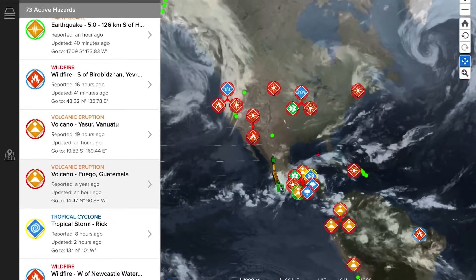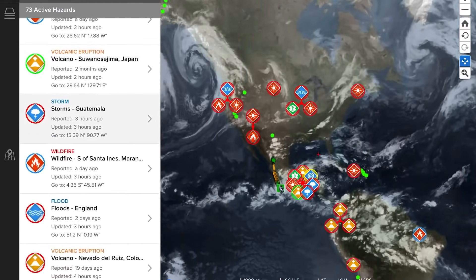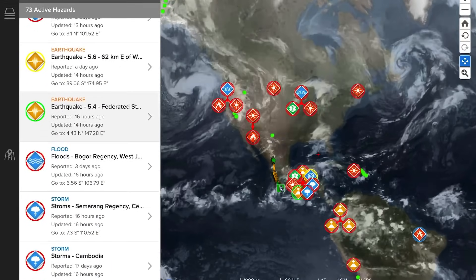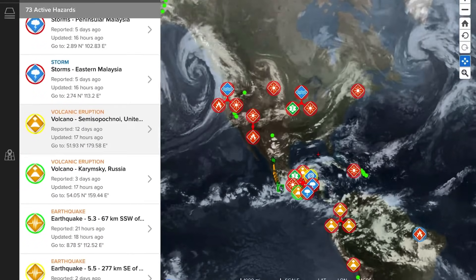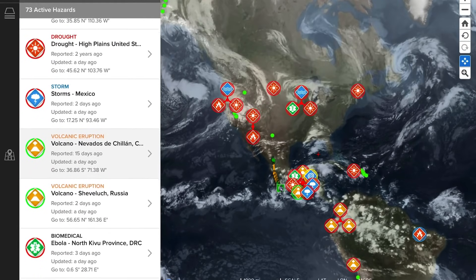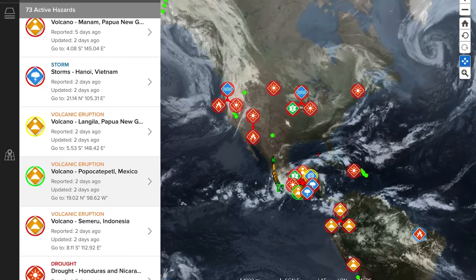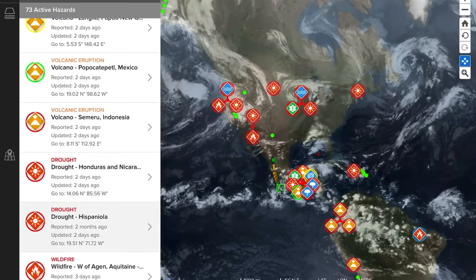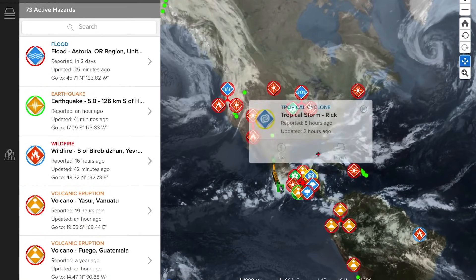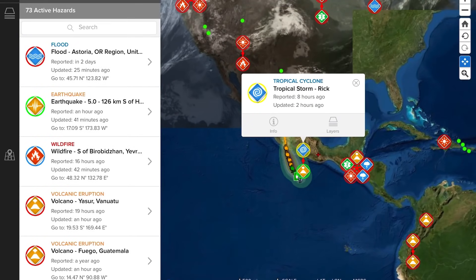Let's have a look at all of the most recently updated volcanoes: Yasur in Vanuatu, Fuego Guatemala, La Palma in Spain, Nevado del Ruiz, Nevado del Chillan, Sinabung, Sabancaya, Reventador, Semisopochnoi, Karymsky, Sheveluch, Manam, Langila, Rabaul and Semeru. The Volcanic Activity Report is coming up this weekend — a full update on all active and erupting volcanoes across the planet. We updated about 12 just today.